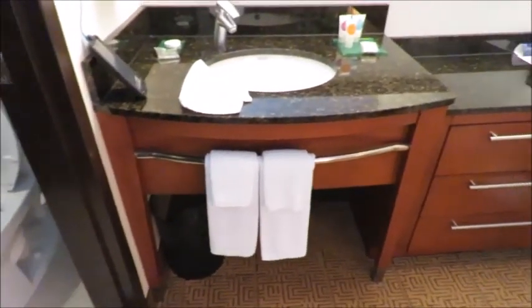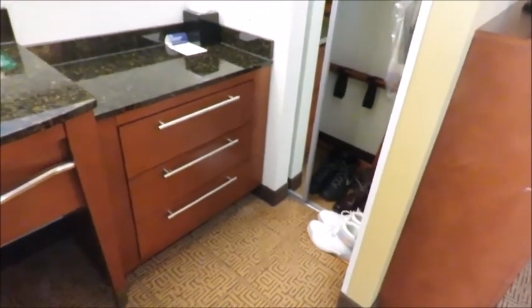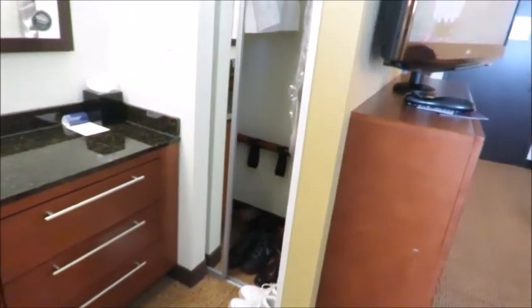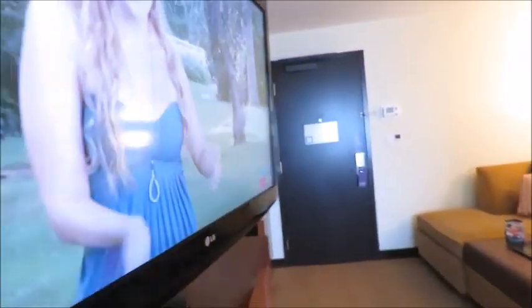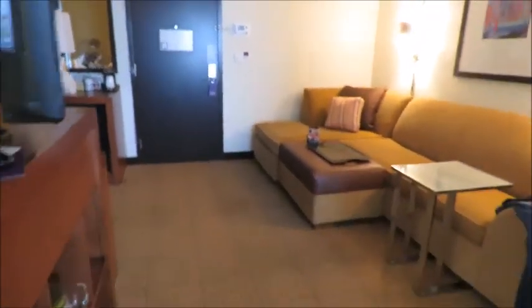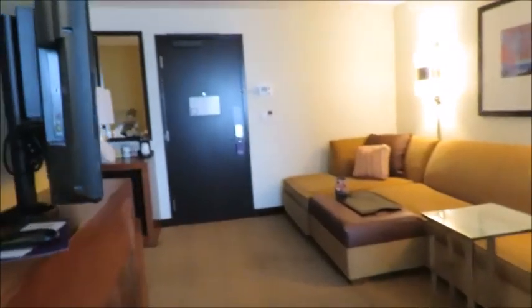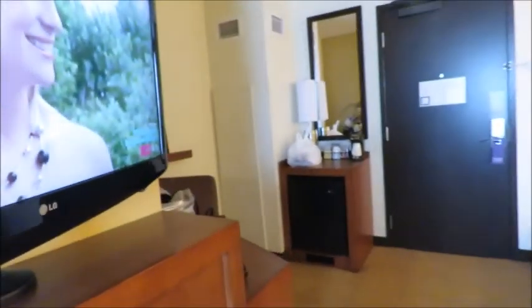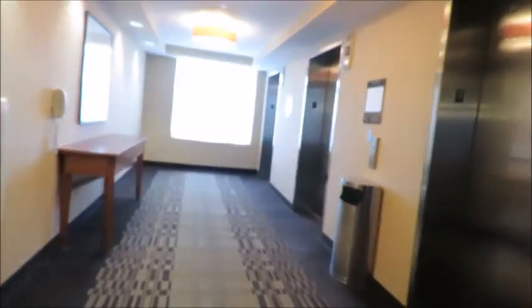Here's the restroom — really nice. Here is the sink area, and they have a nice little full-length mirror right there. There's also a TV which goes both ways — you can see it from your bed or from the sitting area. This is what the room looks like. Okay, so we're going to go downstairs to the swan pool.